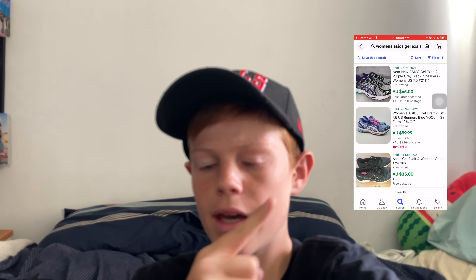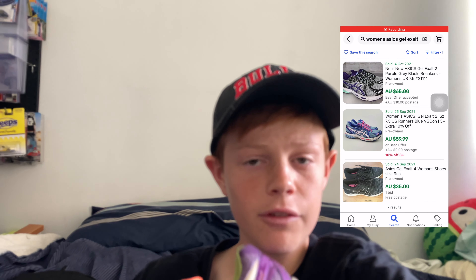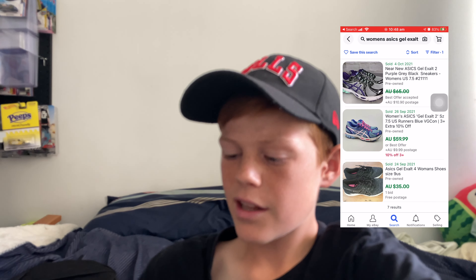Let me quickly take you through the shoes we've picked up so far. First, we have these Gel Exult Asics shoes — I'll put a comp up of how much these are going for. I only paid $5, and that's a really good price. They're in decent condition; the sole is a little bit worn but I'll note that in the description. I should be able to get a decent profit off these. Some of these older Asics can go for a really good amount.